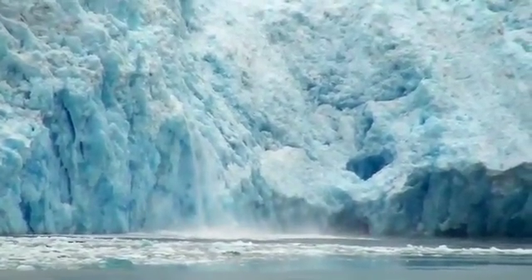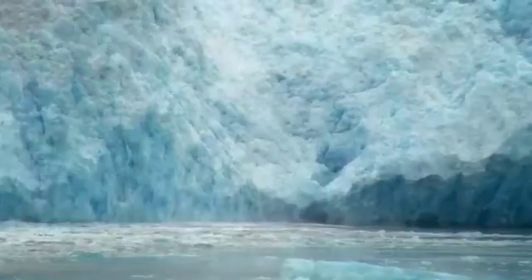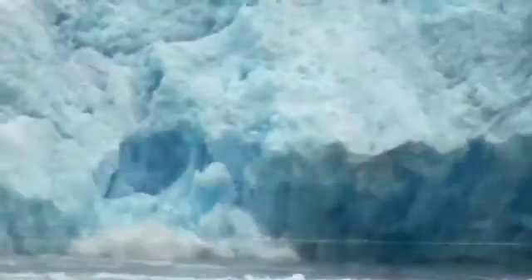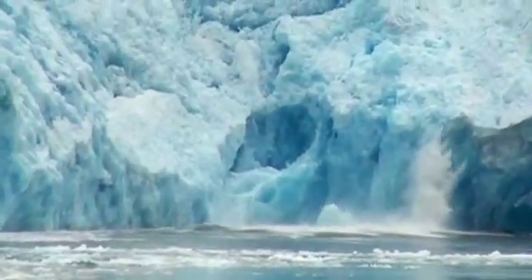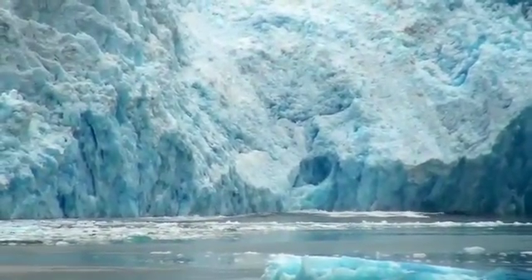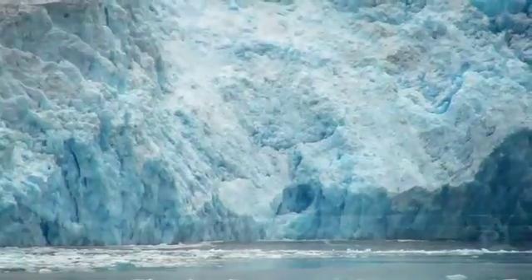This is how icebergs are born. It's part of the natural process of tidewater glaciers reaching the sea. Only at glaciers like South Sawyer, this process has been happening much more frequently, resulting in a loss of one mile of ice in just the last five years.